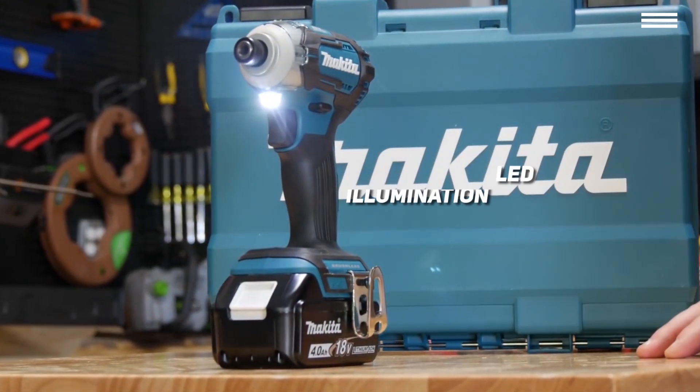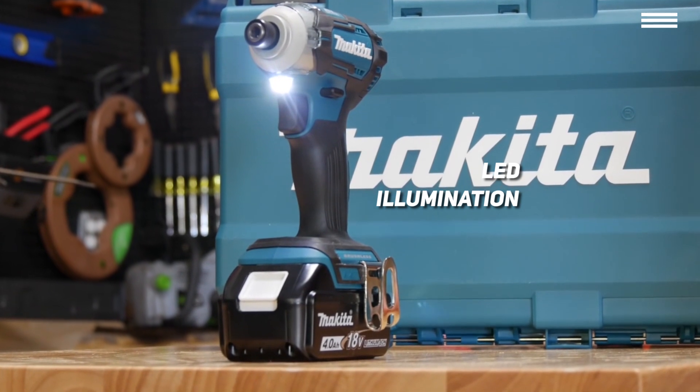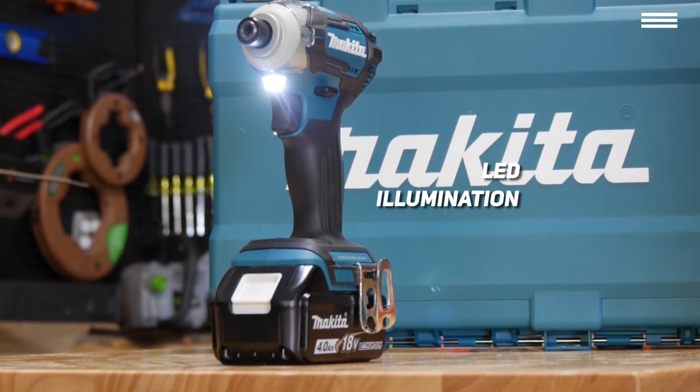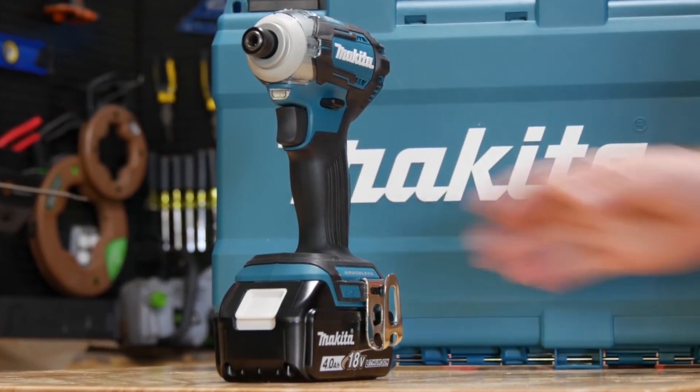The drill also has LED illumination to make it easier to operate in low-light conditions, and the manufacturer has included extra protections making the drill more dust and water resistant.